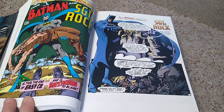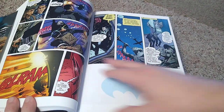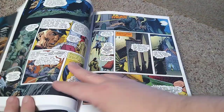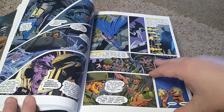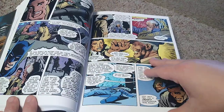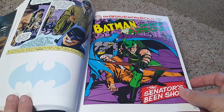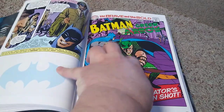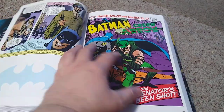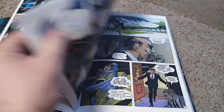There's Sergeant Rock. I remember Sergeant Rock well. I wasn't so much into war comics back in the day when I was into comics, but I do remember Sergeant Rock and the Unknown Soldier. Here's a classic Batman-Green Arrow team-up. I always liked Green Arrow — he was just a cool character. Who knew that one day he would have his own TV series?